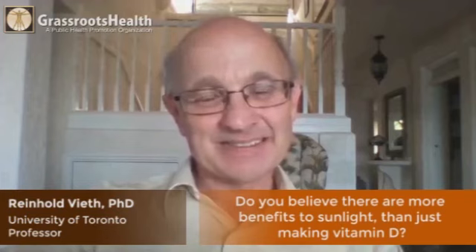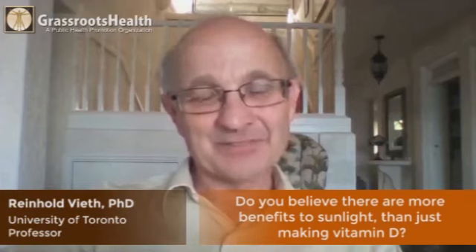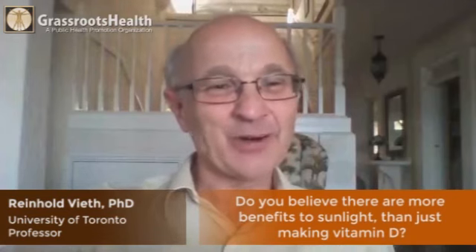There's no doubt that ultraviolet light or sunshine produces benefits other than vitamin D, but it's kind of a two-edged sword. Let's say your endorphins go up and you feel better when you're in the sun — why would that be?